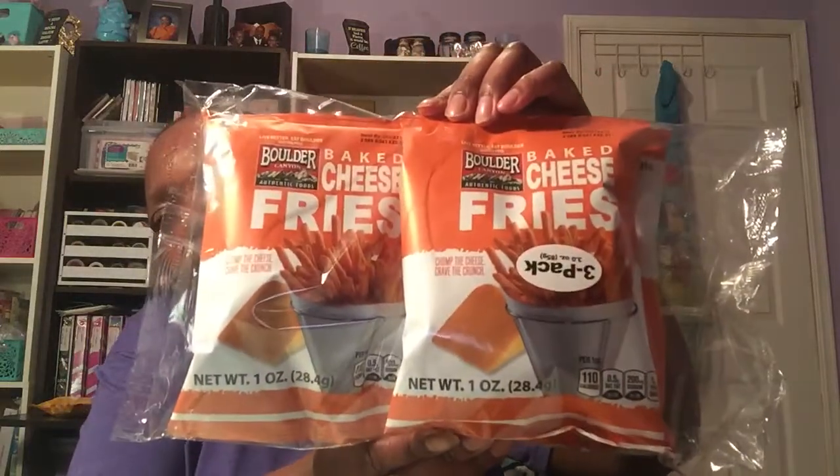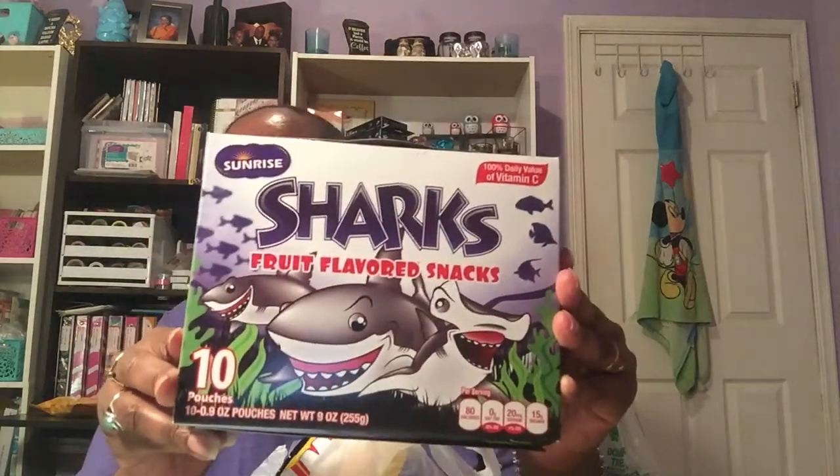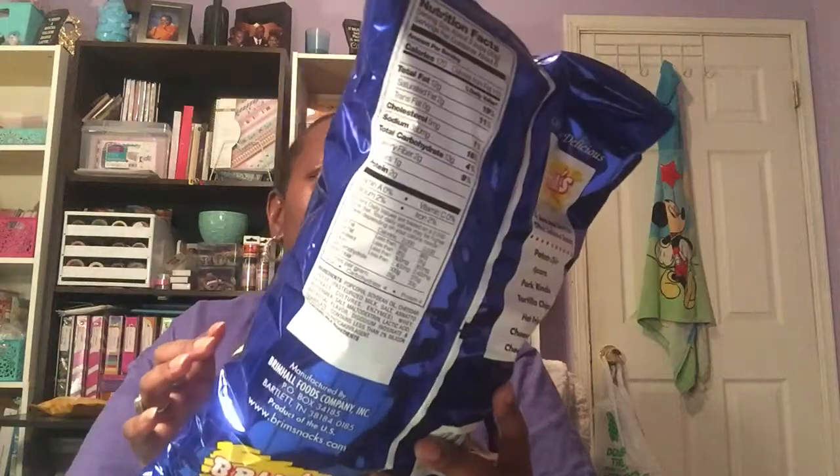I got this three-pack of Boulder Canyon baked cheese fries. I also got two boxes of the Sunrise shark fruit flavor snacks — 10-ounce pouches with ten 0.9-ounce pouches each, so I got two boxes of those. And I picked up the repeat buy, Brim's gourmet white cheddar popcorn in a six-ounce bag.